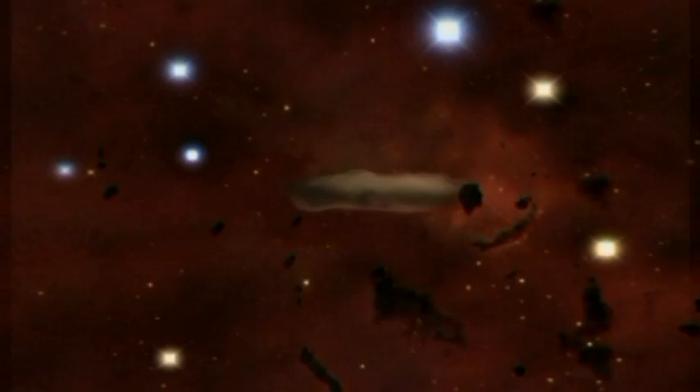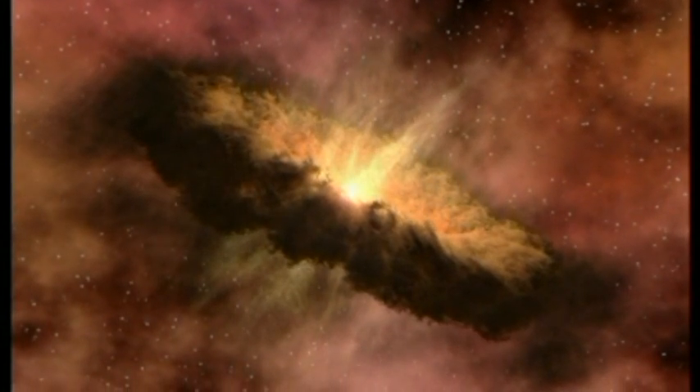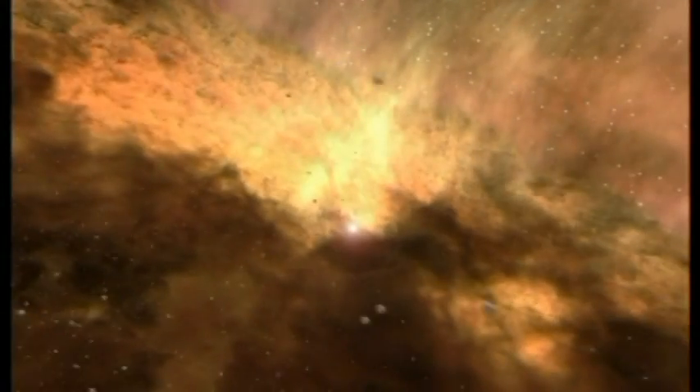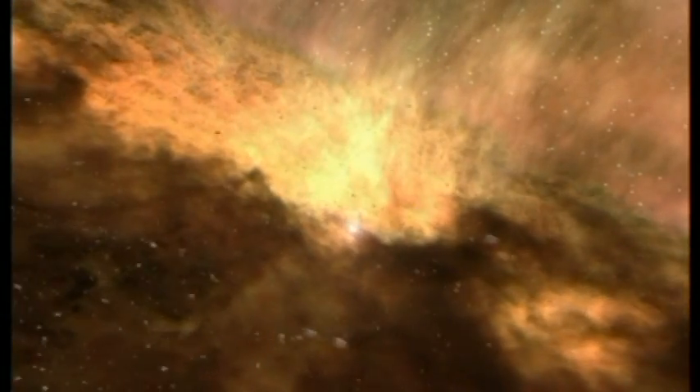As the cloud grew smaller, it began to rotate faster, and material moved towards the plane of rotation. Material that was shed as the cloud contracted would later make up the planets.